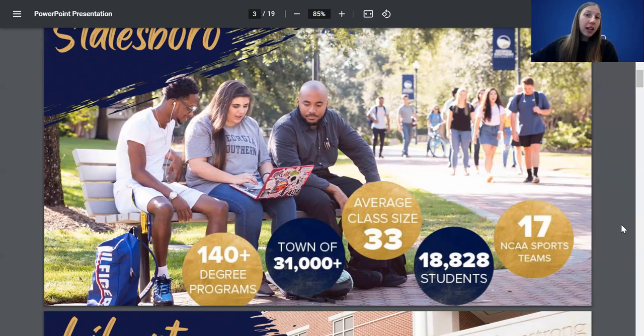We also have an average class size of 33 students. That doesn't mean every class will be that size — sometimes you might have lecture halls with about 100 to 150 students. Take advantage of those because you can get into study groups and meet new people. We also have 17 NCAA sports teams, all of which you get to attend for free as a student — football, baseball, soccer, basketball, and so many different options.